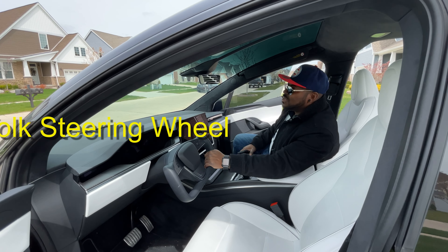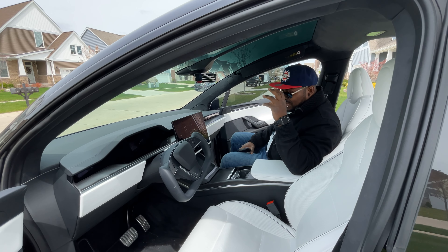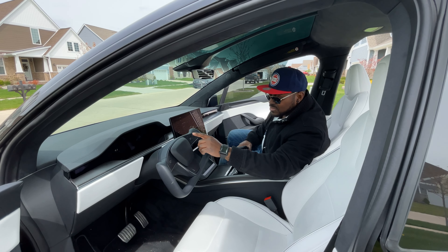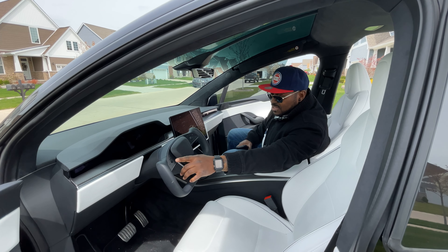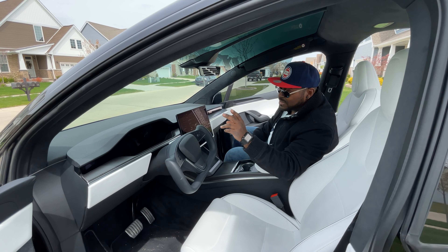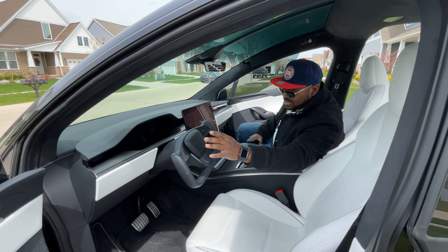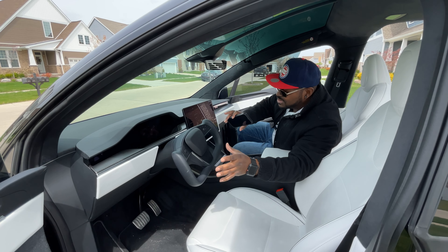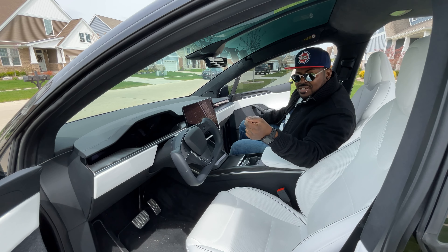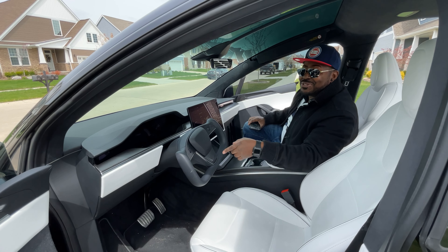This yoke steering wheel — it reminds me so much of Knight Rider. I think this was a big drawing factor for me for the Model X, this steering wheel. You got the scrolling controls on the side, you got the turn signals, the horn, the windshield wiper, Siri — you could talk to Siri. Speed control, everything. They put this together nicely. It's beautiful. You see some people out there now starting to take cues from Tesla with the yoke steering wheel.